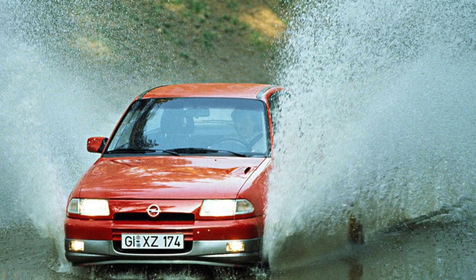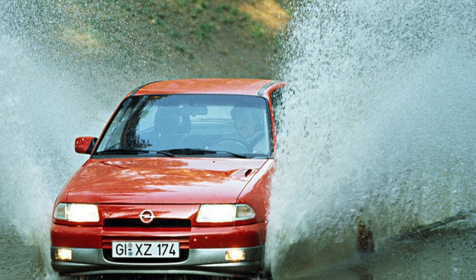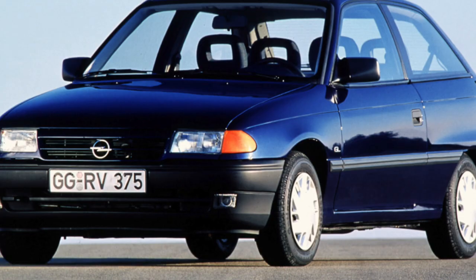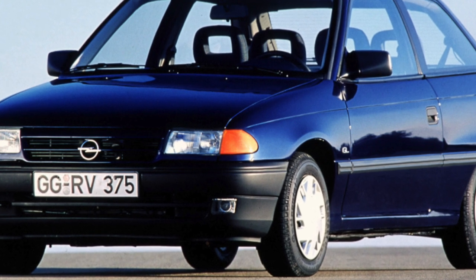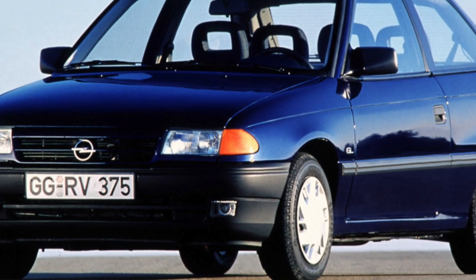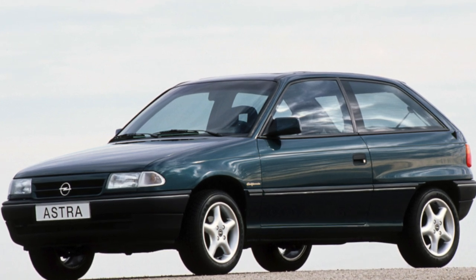At the same time, a wide range of modifications of the first-generation Opel Astra F was presented, consisting of three- and five-door hatchbacks, a convertible, a four-door sedan, a five-door caravan station wagon, and its commercial three-door version for transporting goods without rear glazing parts.